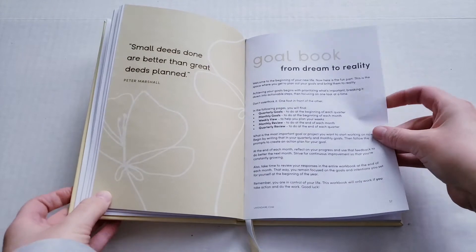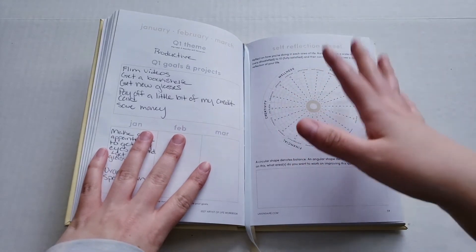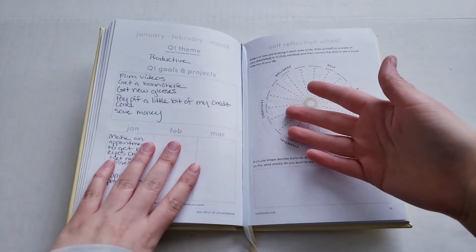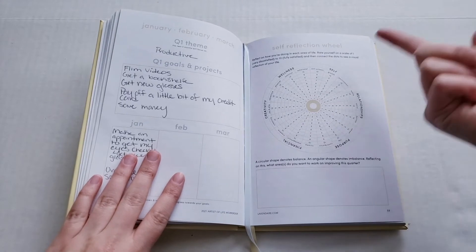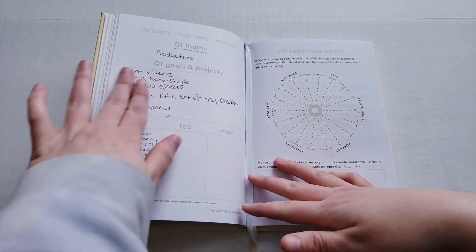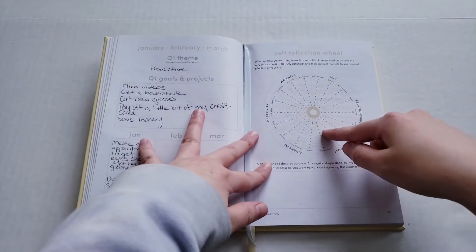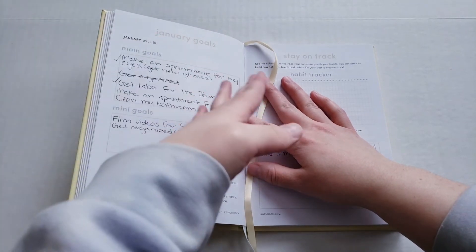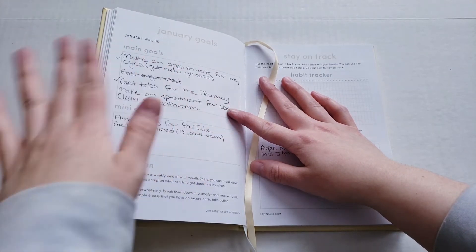Now into this — my Artist of Life workbook. It's basically a goal book. You have Quarter 1, which is January, February, and March, and you pick a theme. I put 'productive.' My Quarter 1 goals were: film videos, get a bookshelf — which I did — and get new glasses. There's also a reflection wheel, which I haven't done yet, and then January goals.